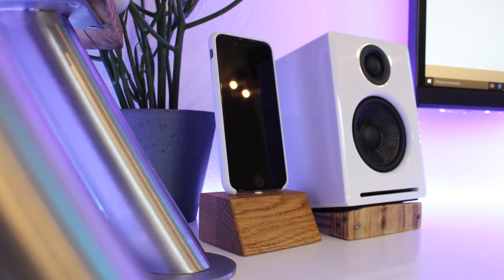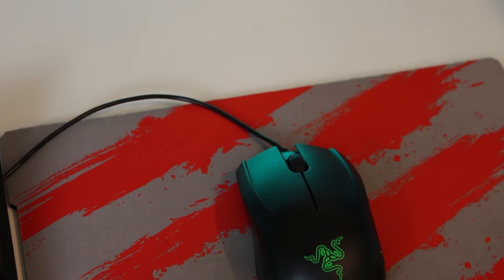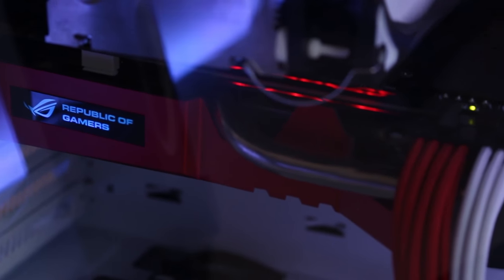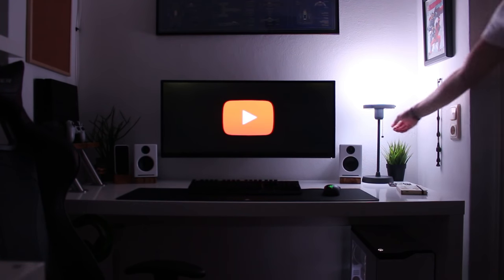I'm a big fan of the white and wooden appearance here. For his peripherals, he's rocking the Corsair Gaming K70 RGB keyboard and pairing that with the Razer Abyssus 2014 mouse. Into the PC specs, inside the NZXT H440 he's got an i5 4690K CPU on an ASUS ROG Z97 motherboard, the ASUS ROG Strix GTX 760 graphics card, along with 16GB of RAM, with a really nice clean white and red appearance on the inside. Overall for how clean this setup is, I really like it — I love the white and wooden aesthetic throughout. Good stuff.